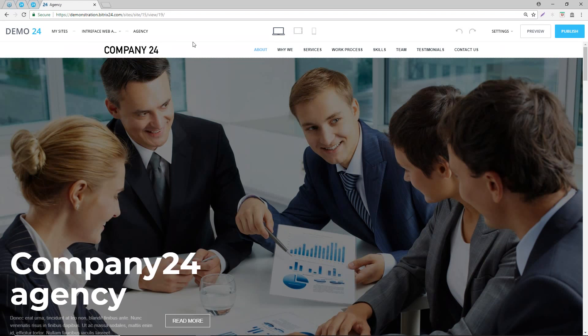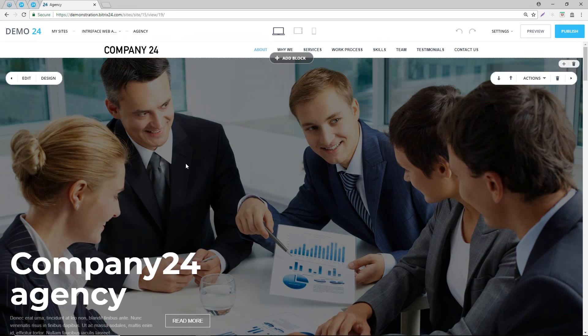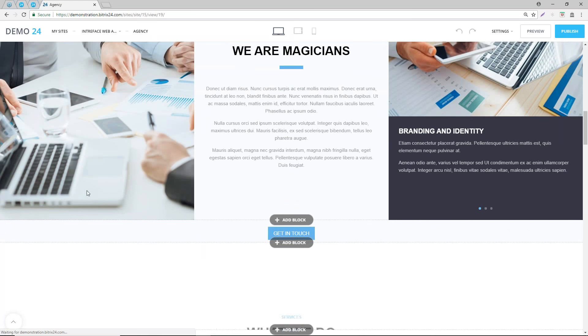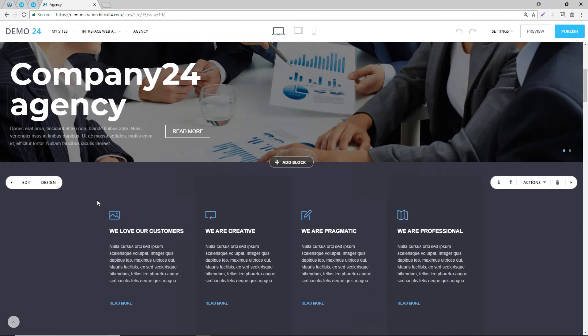Bitrix populates each individual element - they've got a background picture and some text. It's very easy to configure your own design. Each section, when you hover over it, has its own edit button. You can edit each section individually.